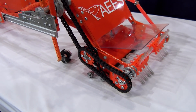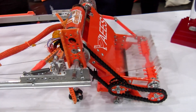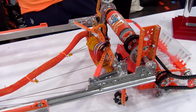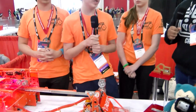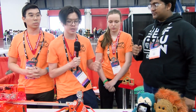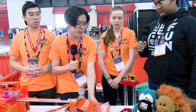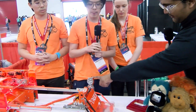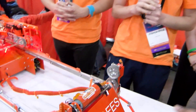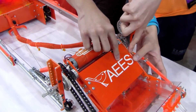Did you decide to have all four degrees of freedom right from the beginning of the season, or did you add them later as the season progressed? From the beginning of the season we noticed that we needed all four degrees of freedom because we need to pick up the intake from the stack — we needed to make sure our intake basket is parallel to the ground using the wrist. I see one servo up here — where is the other servo or actuator for the wrist itself? The wrist itself is under this cover.